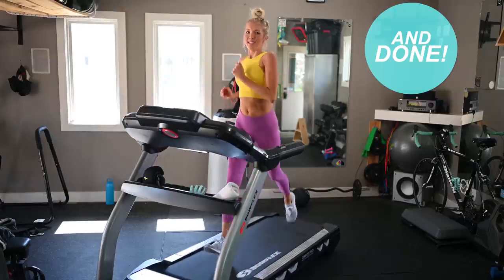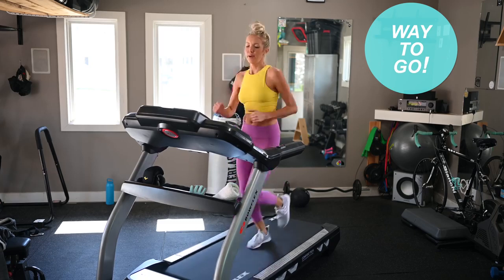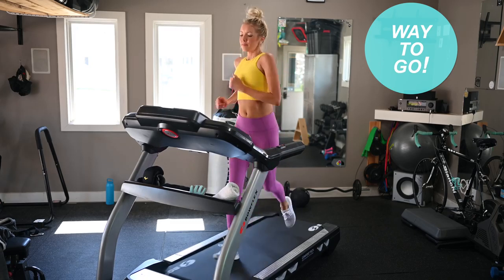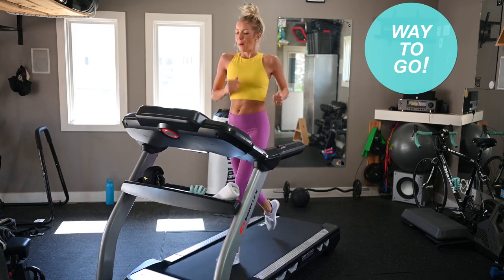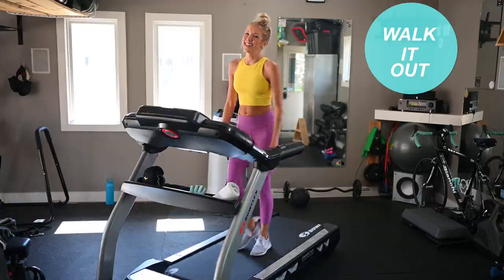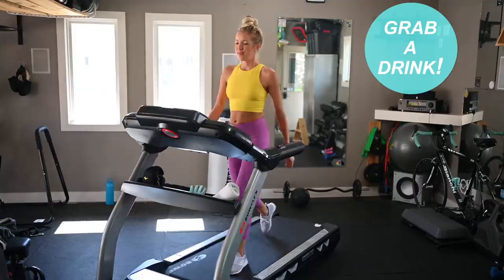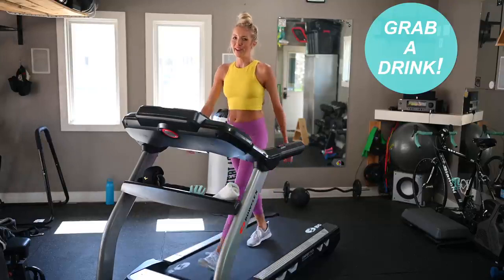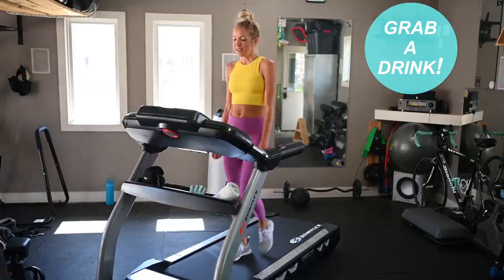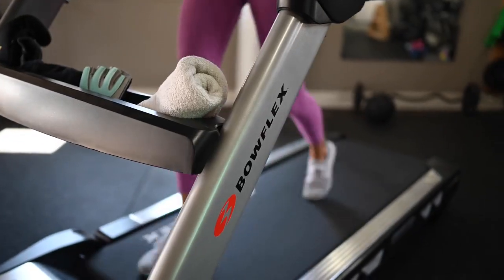Great job, you guys. I'm going to cool it down here. How'd that feel? I love that — there's nothing better than that feeling when you finish a hard run. Catch your breath, stay tuned — we're going to talk giveaway details shortly.